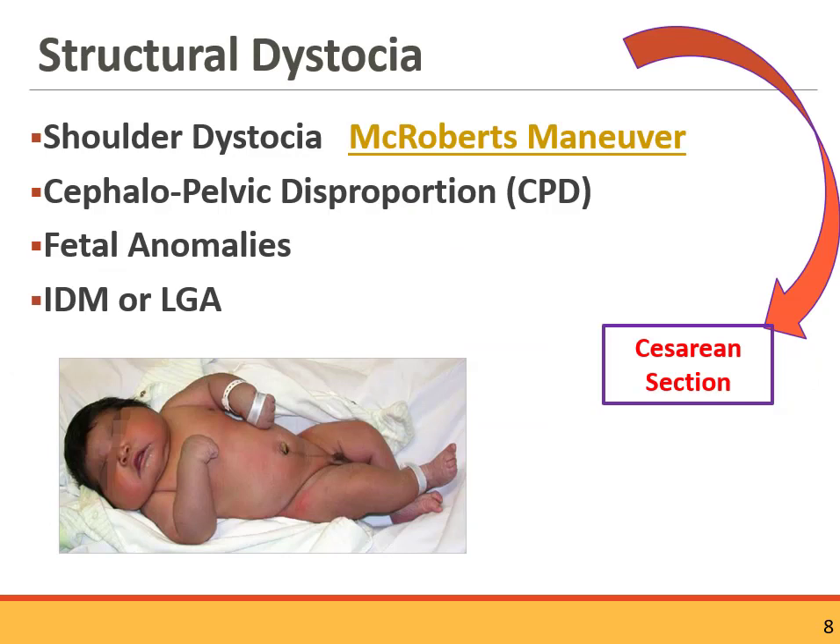Cephalopelvic disproportion and fetal anomalies would be identified on ultrasound prior to delivery. Cephalopelvic disproportion means the head is too large to get through mom's pelvis — that's one reason why the provider documents measurements of mom's pelvis. Certain fetal anomalies make vaginal delivery more difficult; various organ ectrophies could have a serious negative effect if the baby delivered vaginally — including ectopic kidneys, liver, bladder, or heart. A large-for-gestational-age baby — who could be an infant of a diabetic mother but may not be — if identified via sonogram, might prompt a recommendation for C-section.